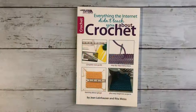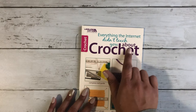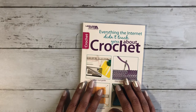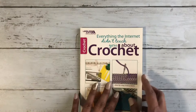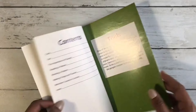The first book I want to share with you is this small book right here, and it's called 'Everything the Internet Didn't Teach You About Crochet.' This is a very complete guide for beginners. I have this because, although I'm not a beginner anymore, sometimes I like to come back and read a little bit on how they explain things. It clears my mind on how, for example, to record a video and explain it better to my audience.